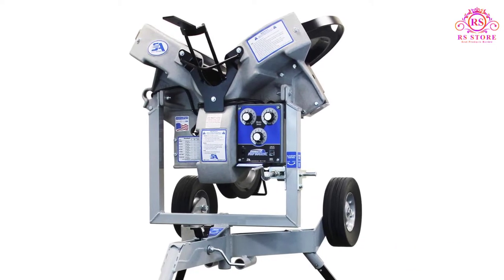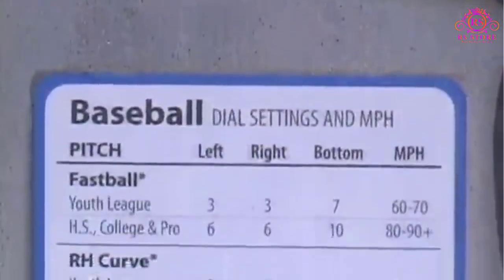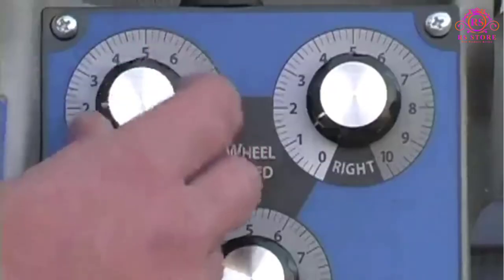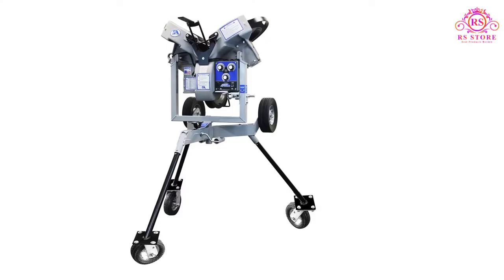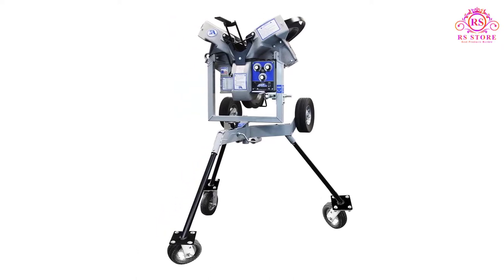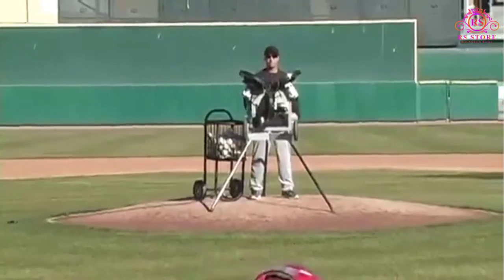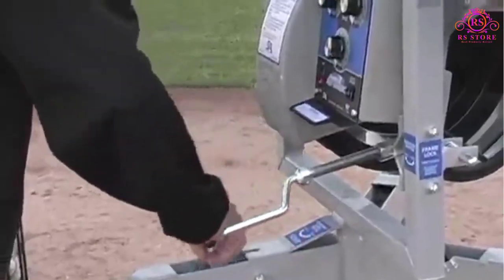Another great thing about this machine? There's no assembly required — just open the box and it's ready to go. A downside: you will need access to an electrical outlet or a generator to use this machine. It's really powerful and isn't suitable for battery power. This is a great pitching machine for a school or a league, but one downside is the price. This is easily the most expensive pitching machine we reviewed and is probably too much of an investment for personal use. It's best suited for a group that will use it heavily over a long period of time.